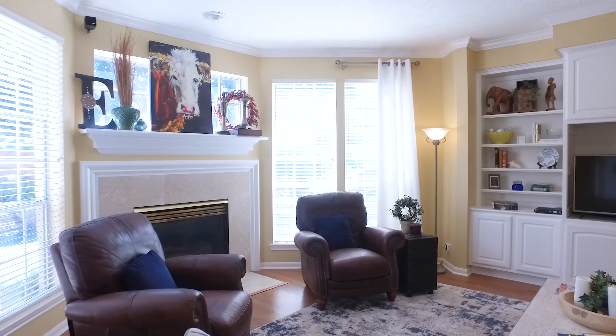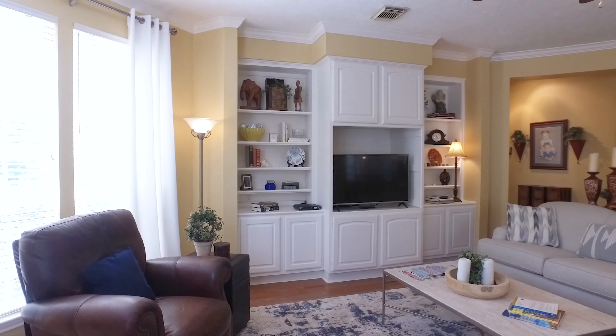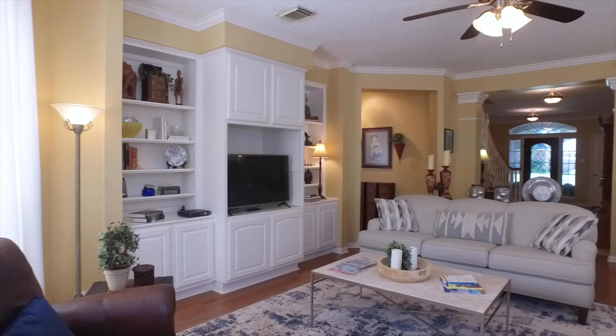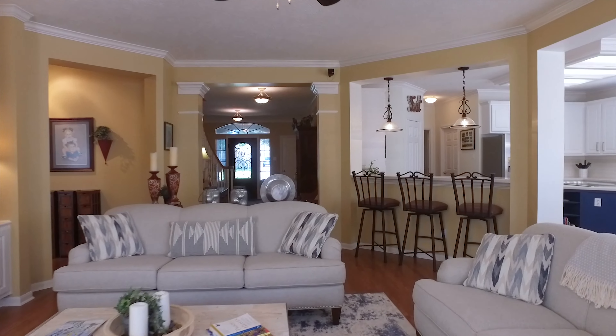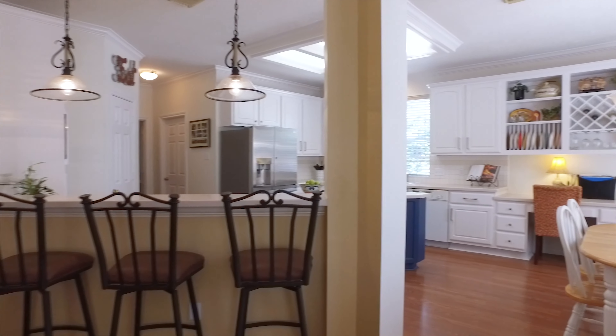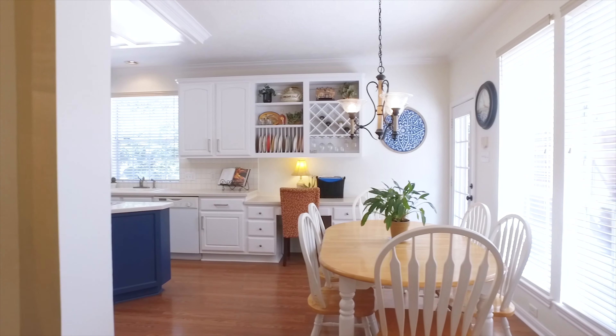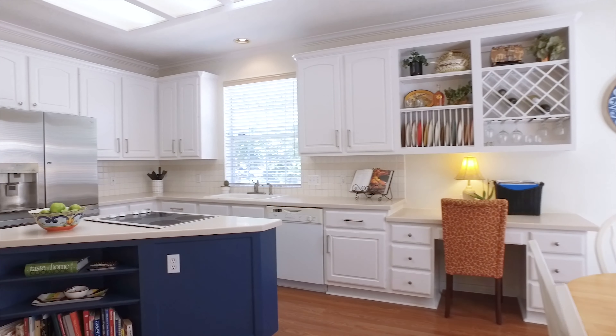Light, bright, and open — so cheery. The kitchen has a breakfast bar, a center island, and lots of crisp white cabinets, with a workstation, great appliances, and plenty of room for a table in the breakfast nook. It's so functional.